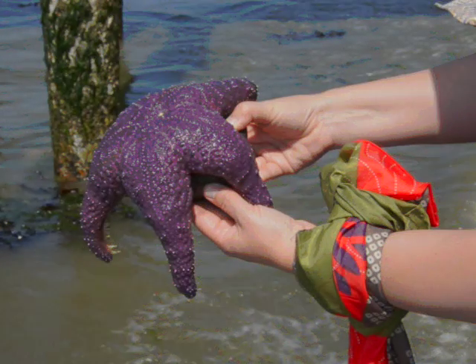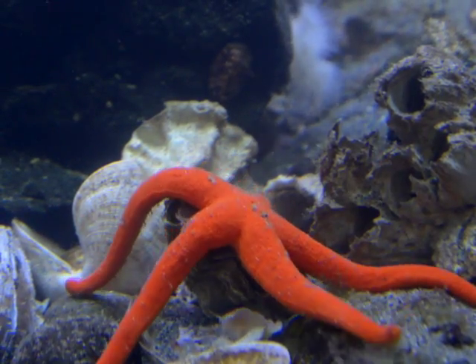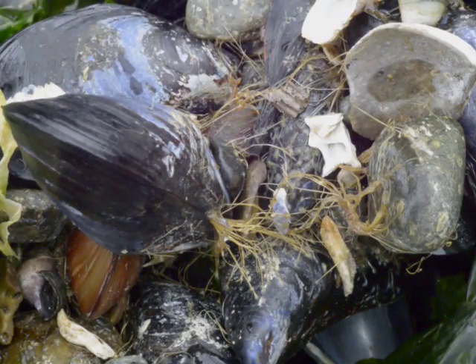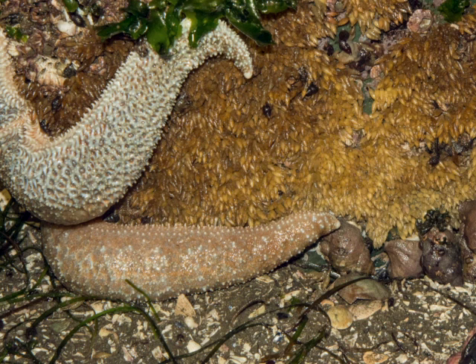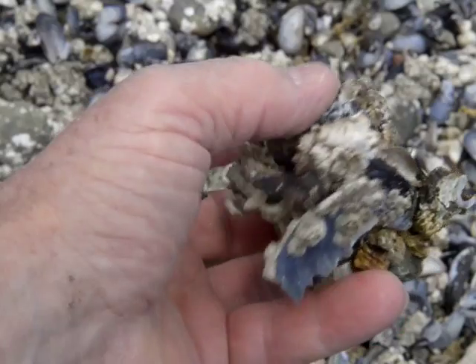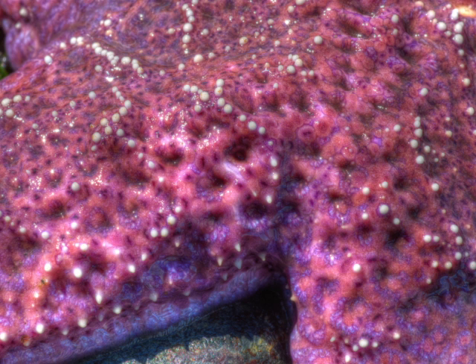These sea stars look different than ones I've seen on sandy beaches before. These sea stars tend to live on rocky beaches because that's where their primary food source is. They like to eat barnacles, mussels, and snails if they can get a hold of them. All those things are in much higher quantities on rocky beaches. So if a sea star found a barnacle or a mussel on a rock, how do they get it open?